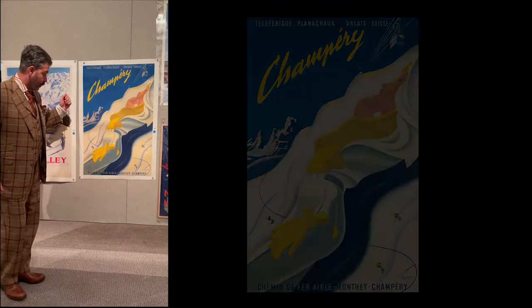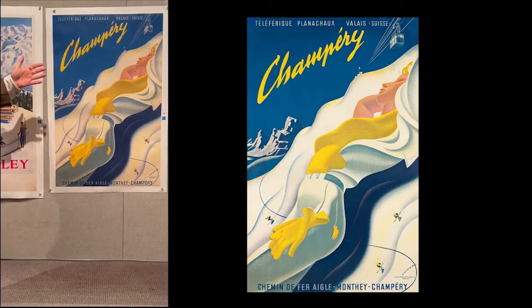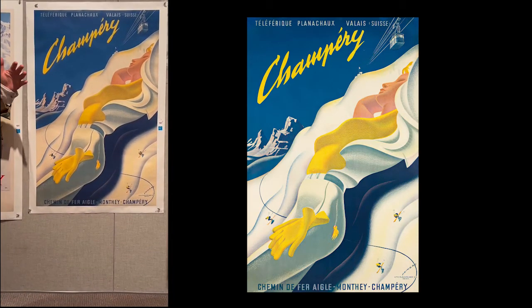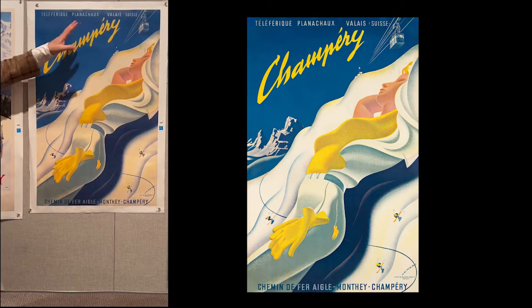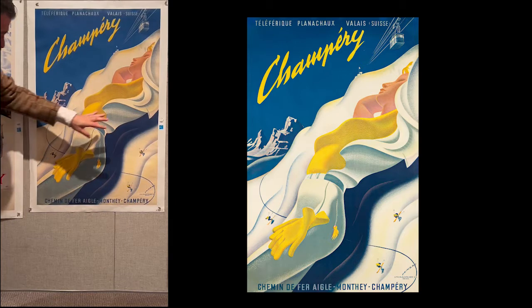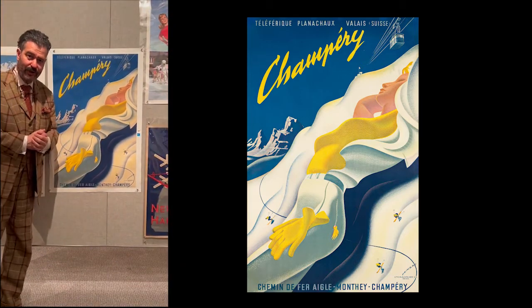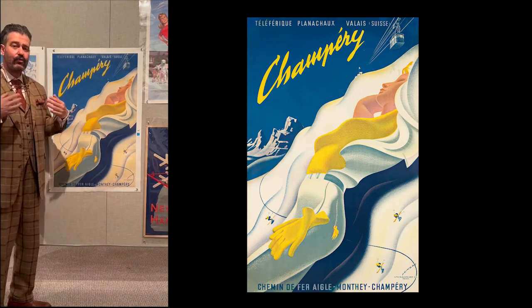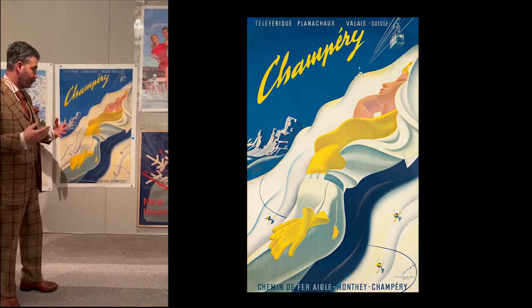We're going to start with Martin Peikert's 1955 poster for Champery in the Swiss Alps. Those of you who are serious skiers will definitely notice the Teleferique Planner traversing the mountains getting to the top. You'll also see the skiers making their way down the slopes. Those less interested in skiing might notice a different attribute of this poster: it's an extraordinary anthropomorphication of the mountain as a beautiful woman.